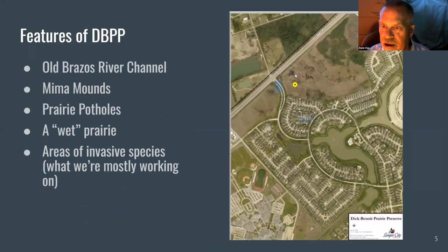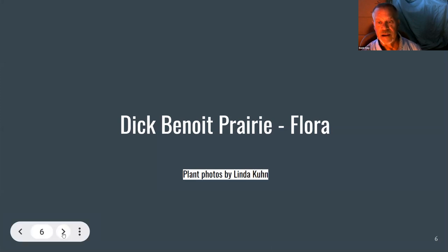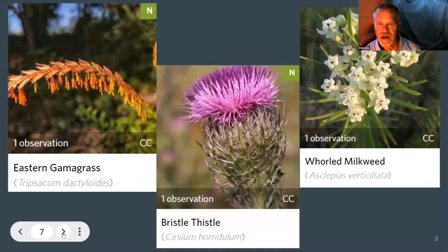It's being surrounded now by the Marbella subdivision. You can see the artificial ponds they created for the subdivision. But the Dick Benoit Prairie has some really nice wetlands and some very nice prairie areas. In our bio blitzes, we've identified over 168 species. Some of the flora — the plants you're going to see out there — we've got some pictures. These photos are by Linda Kuhn. She's done a really good job.